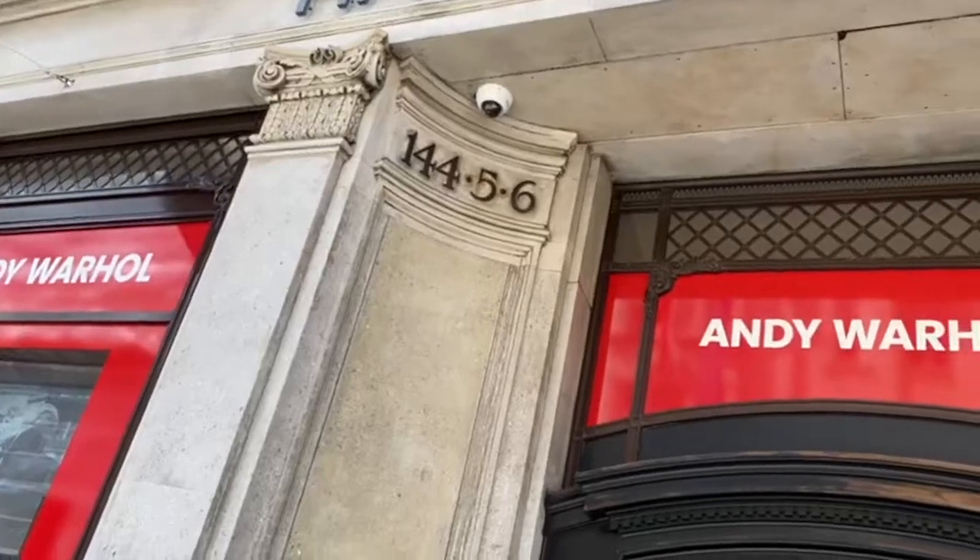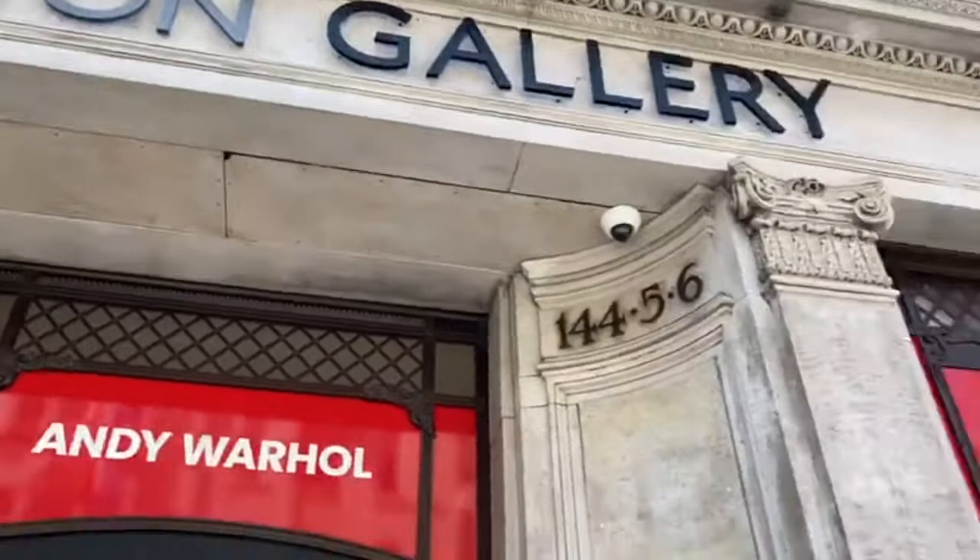Welcome to High Spirit Vlogs. In today's video we are back at the Halcyon Gallery, but instead of showing you Andy Warhol's work, we will be showing you the art of Lorenzo Quinn.